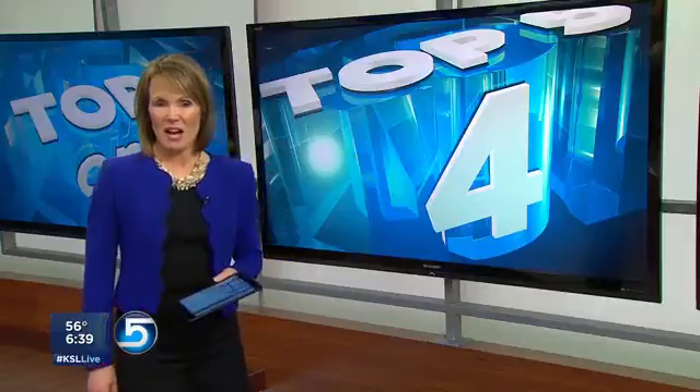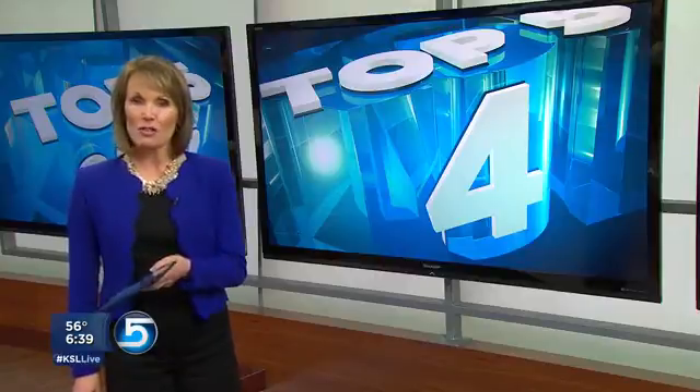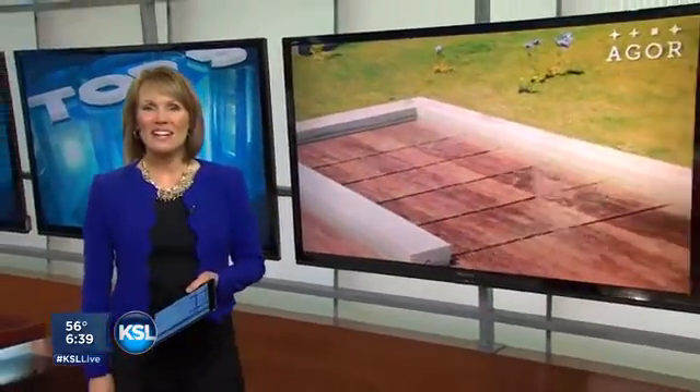Our fourth story tonight in the top five: some cool projects on Kickstarter. There's one that tech freaks and pet lovers could use, and you've got to see this — the disappearing pool. Jay McFarlane takes us for a dip in tonight's browser.